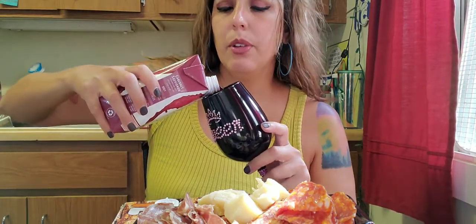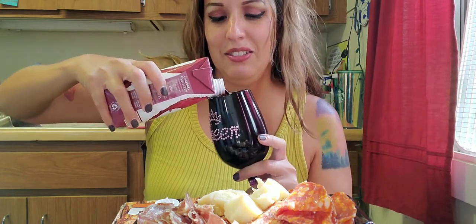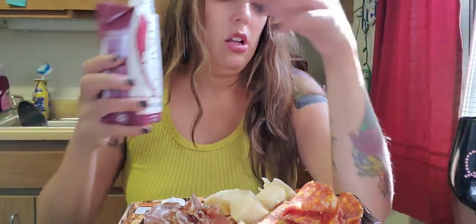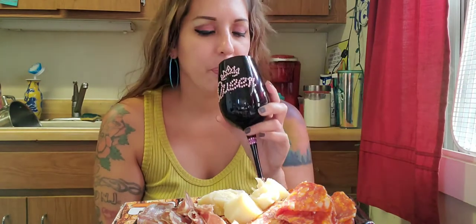No demons allowed tonight — it's just gonna be me and my buds. Let's pour a little bit of this wine. Cheers everybody! Yes, I'm back, I am back sort of. I haven't had red wine in like so long, but I figured that's what would go with this hearty meal.